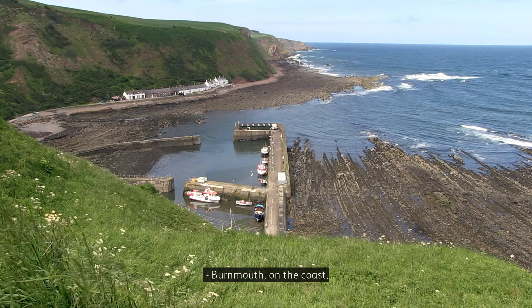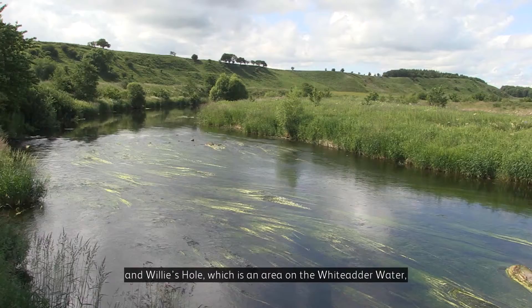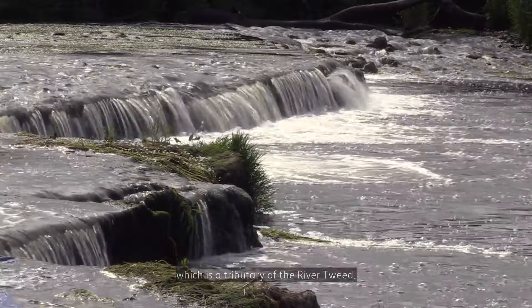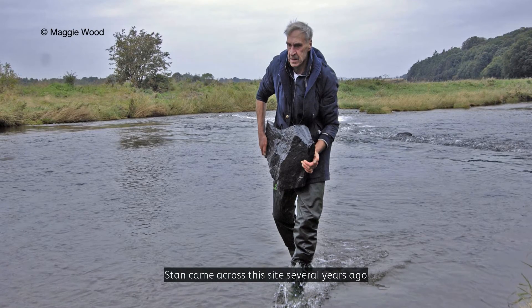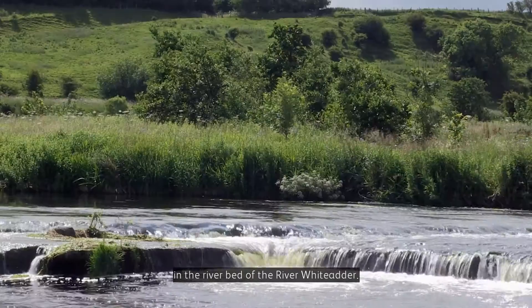Most of the fossils on display in the exhibition were found at two sites in the Scottish borders: Burnmouth on the coast, and Willys Hole, which is an area on the Whittadder Water, a tributary of the River Tweed. Fossils were originally discovered here a few years ago by a local collector, Stan Wood, who came across this site and realised there were some very important fossils in the riverbed of the River Whittadder.